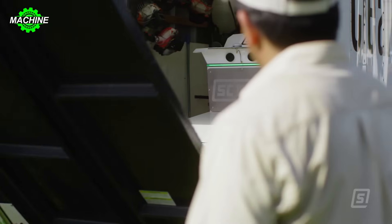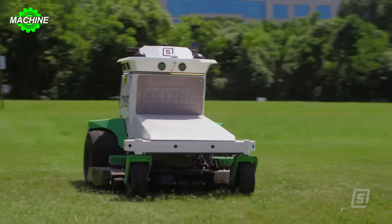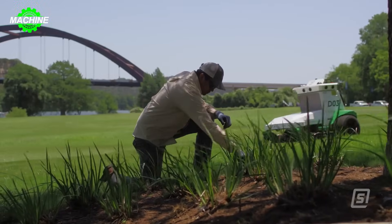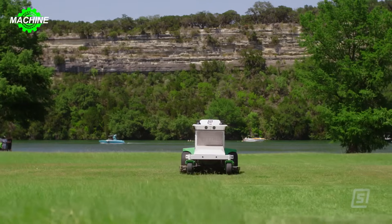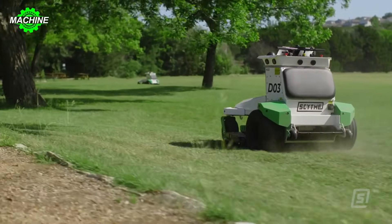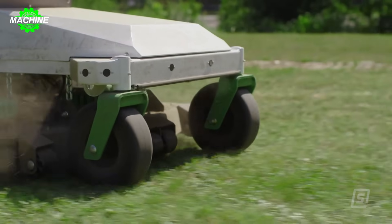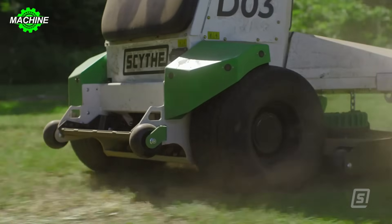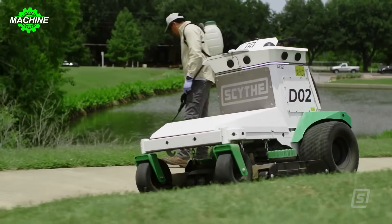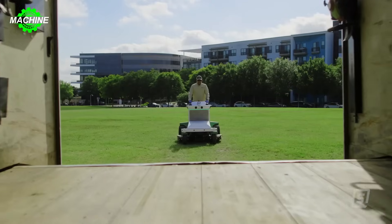The Scythe M.52 is an automatic lawn mowing robot designed to care for large and complex areas. It utilizes 8 HDR cameras and advanced sensors to determine its position and avoid obstacles, and can be programmed to mow specific patterns, making it ideal for golf courses, parks, and other large green areas. Notably, the Scythe M.52 will integrate a Tesla charging station, allowing for faster and easier charging.